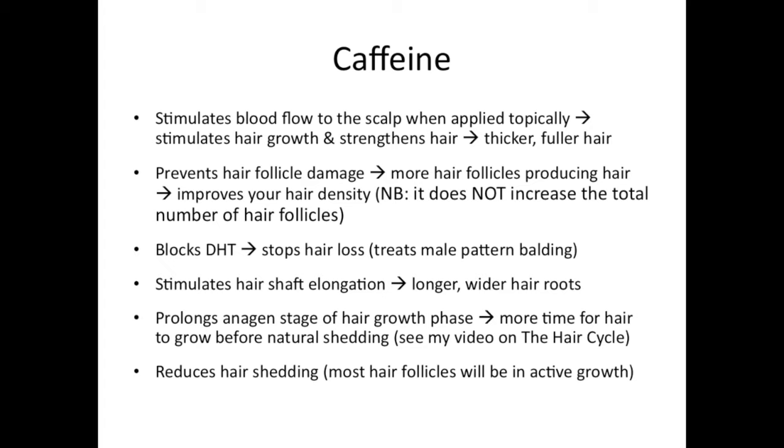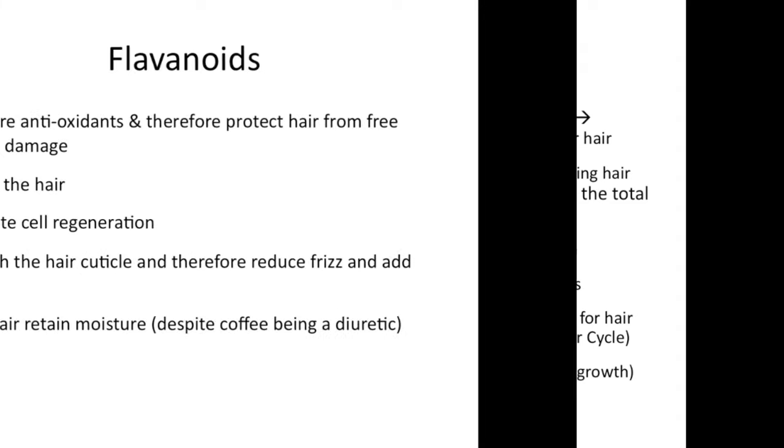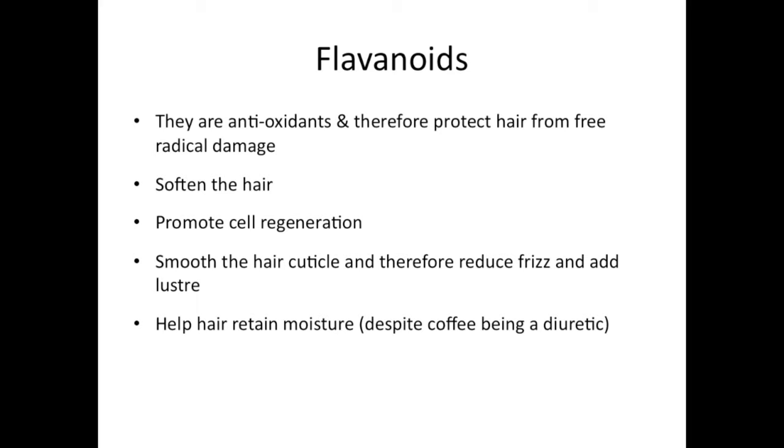It reduces hair shedding by making sure all the hair follicles are healthier and working normally, which is why it is an excellent treatment for excessive hair loss. The other thing I mentioned are flavonoids — these are antioxidants, and therefore they protect the hair as well as the scalp from free radical damage. They also promote cell regeneration so they are good for healing damaged skin, depending on the extent of the damage.